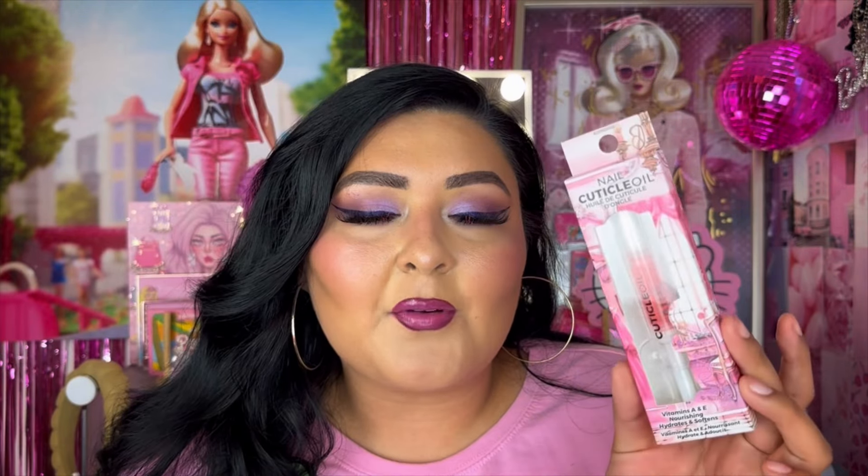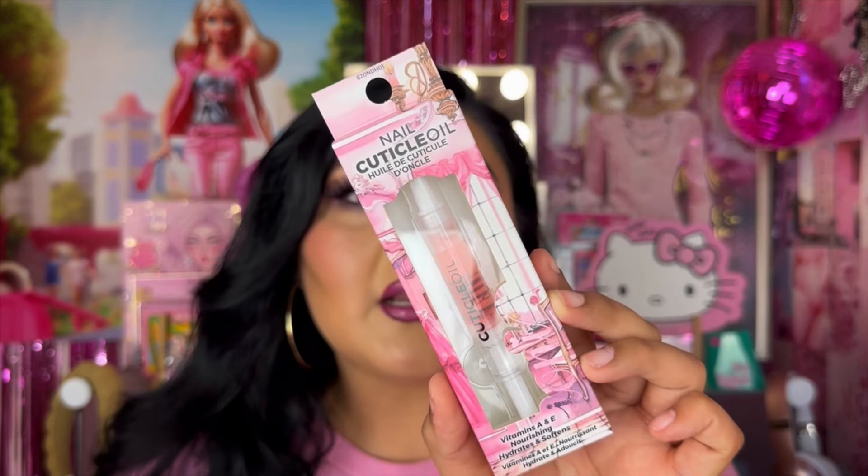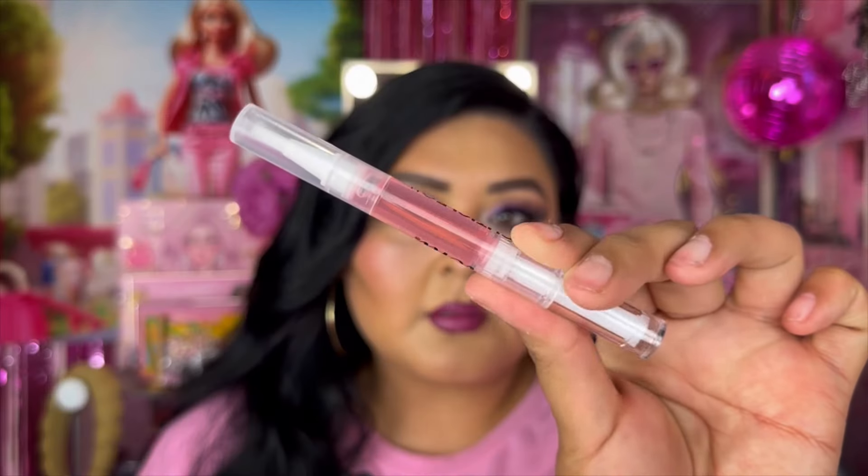I also picked up one of my favorite products ever — because my nails are so thin — the Ioni Cosmetics Nail Cuticle Oil. I just go through these a lot. This one is their Play Dress Up Nail Cuticle Oil, and I'm going to go ahead and open it now because these are so good.